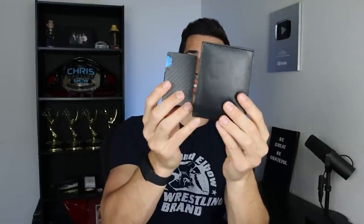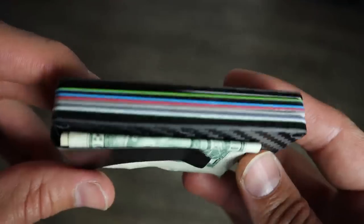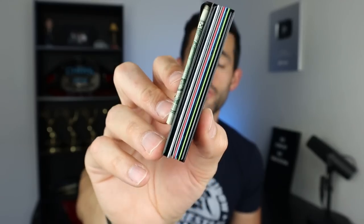This right here is my old wallet. It's big, it's floppy, it's flimsy. And this is my new wallet, the Ridge Wallet. Look at the difference in size. I get so many compliments on this because it's light, it's sleek, it's industrial. This is a front pocket wallet, so you don't have that big back pocket bulge anymore, especially when you sit down and you're sitting lopsided because you've got the big George Costanza wallet. It holds up to 12 cards.